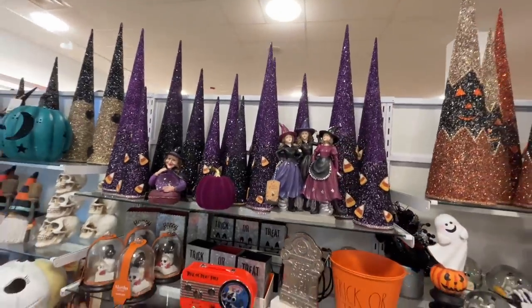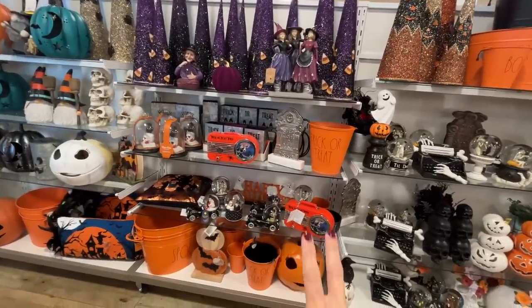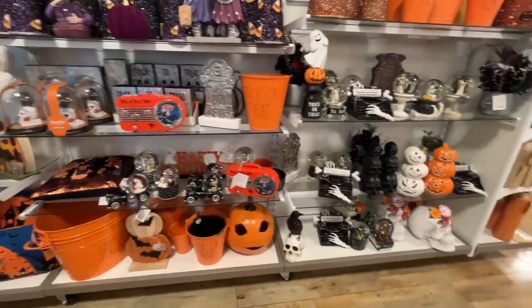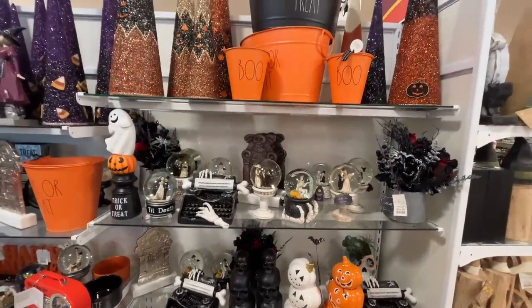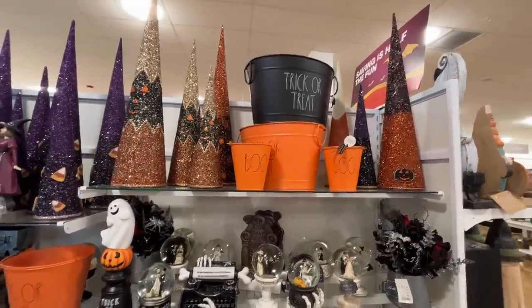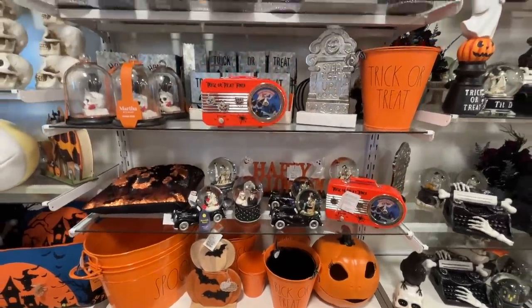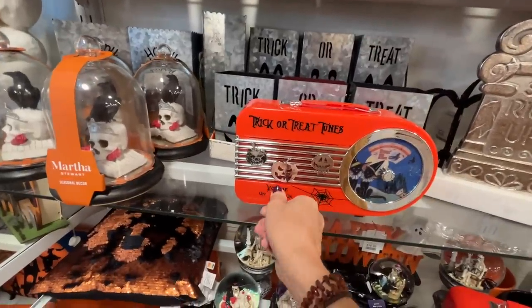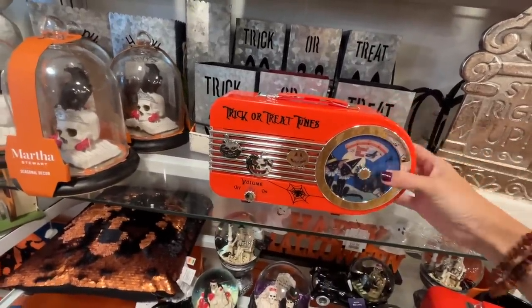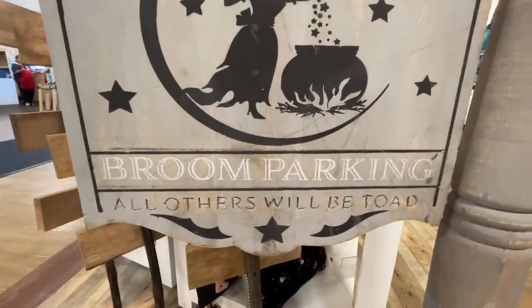I don't know what's happening over here, but those witches are very happy. Does anyone remember that witch movie set on a mountain — a boy and a girl, I'm pretty sure a Disney movie? I'll scan up this aisle so you can see what's happening. I really like that typewriter with the beautiful hands — does anyone get that Goosebumps reference? Over here we've got some orange. I really like the wooden pumpkins. I just realized this sign says 'Broom parking — all others will be toad.' It's all in the details.